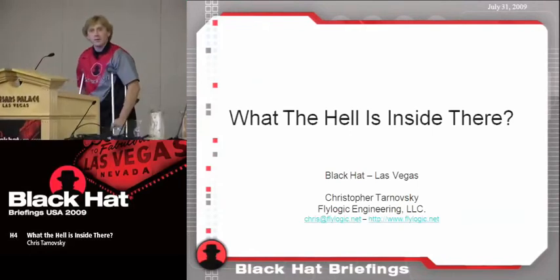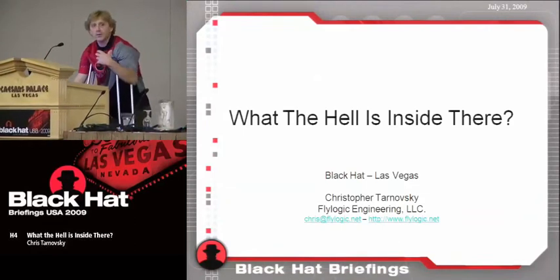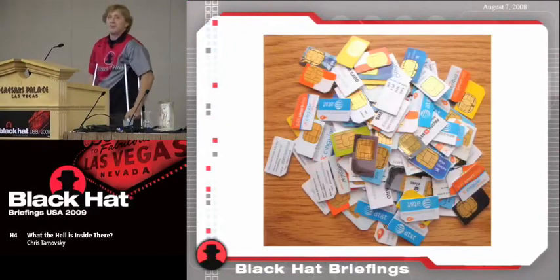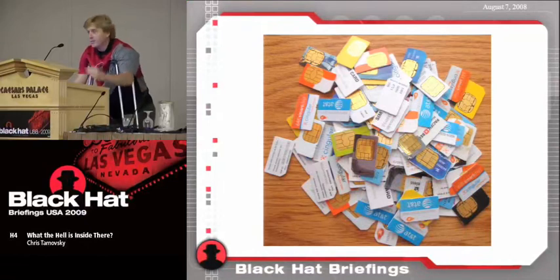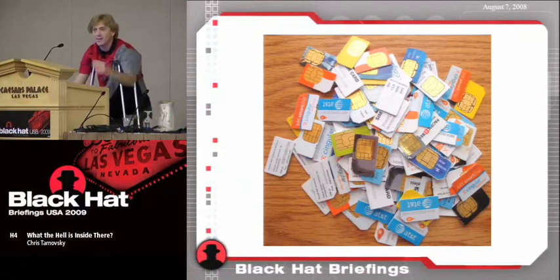Jeff asked me to speak about three weeks ago, so I basically just pulled this out of my hat. What we're going to talk about today is where technology has gone, focusing on GSM SIM cards — because I enjoy buying them on eBay and seeing what's inside, seeing how they've changed. I buy bags of used SIMs on eBay for pennies, pennies by the pound literally. I can get all the latest smart card technology in these SIMs.